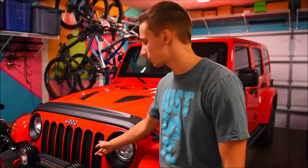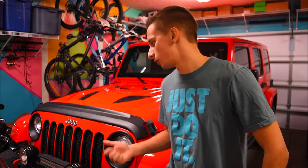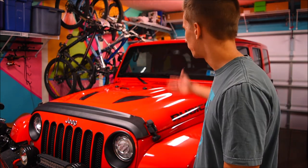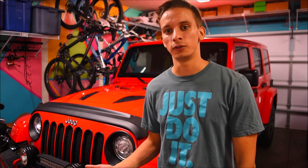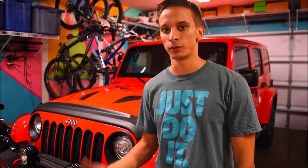A big reason it's still popular is the design. As you can see, it has the seven slots here in the front — I'm pretty sure that means it's been on all seven continents, correct me if I'm wrong. Along with the seven-slotted grille, it also has the rounded headlights, the flat fenders, and the fold-down windshield. It also has removable doors and a removable hard top or soft top. All of these design elements go back to the Willys Jeep, and Wranglers produced today still have those same features.